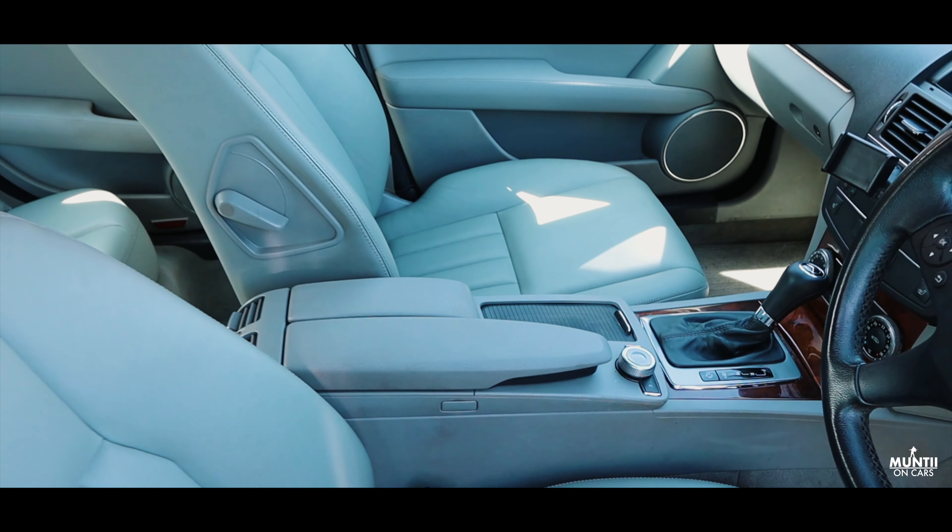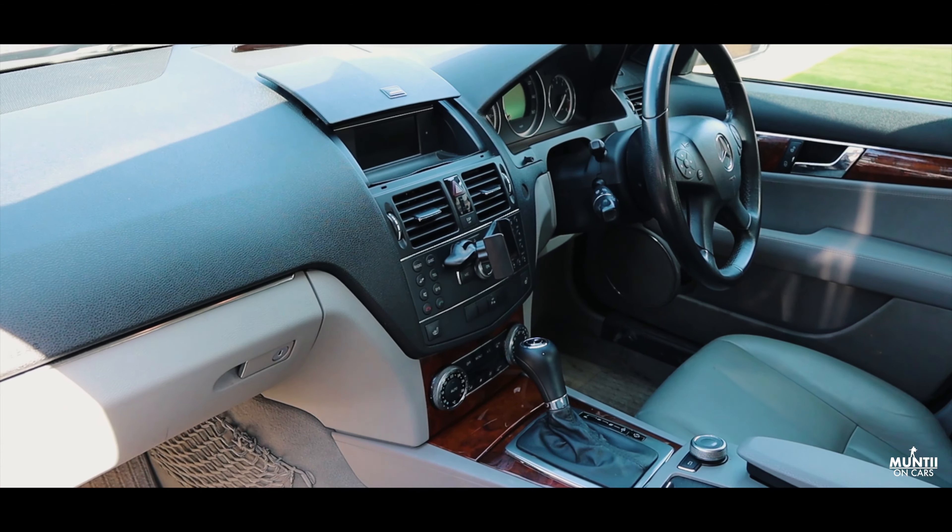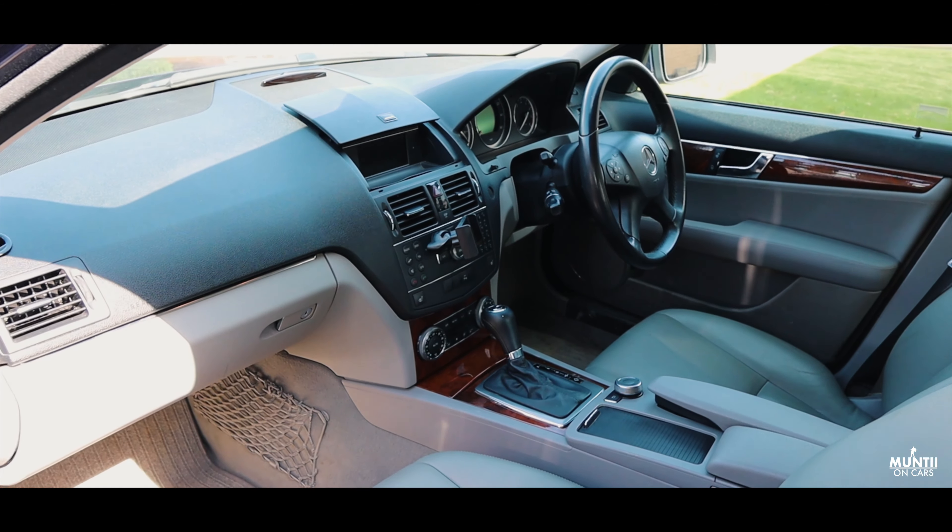Moving on to the interior, the car comes with leather seats, front heated seats, electric windows, and also electric folding mirrors.